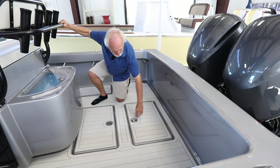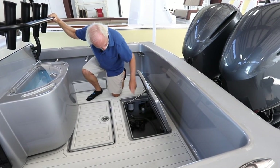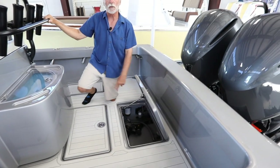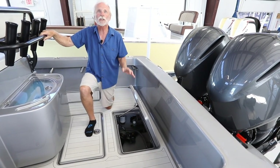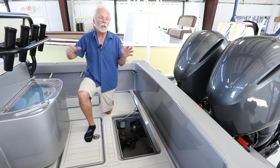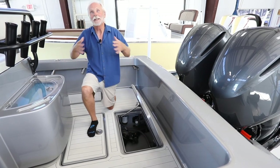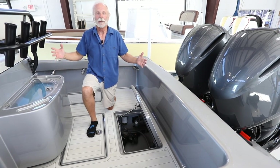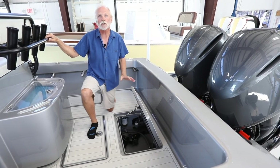One other thing to point out as we go to the bilge: we put gas shocks on every hatch. This is the only Stuart that has that, again because he wanted it. Our philosophy — hard to believe when you see this boat — is really intended to keep boats simple: less hardware, less to break. But in this case, this is what he wanted, so this is what we did.